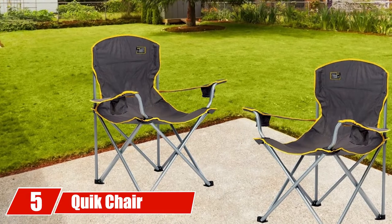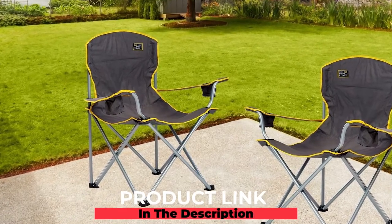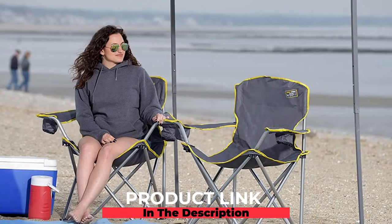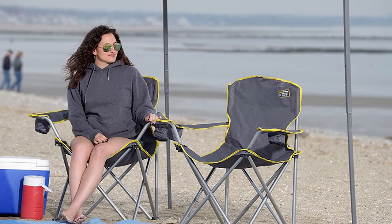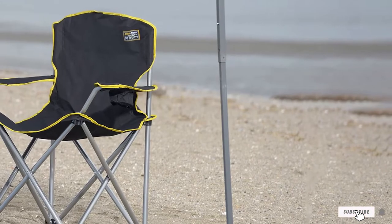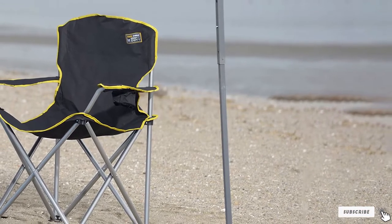The number five position is held by the Quick Chair Heavy-Duty Folding Camp Chair. It features an easy pop-up assembly so you can set up quickly. The steel frame and heavy-duty polyester fabric can hold up to 500 pounds. The material is also water and stain resistant, making it suitable for all sorts of weather conditions.